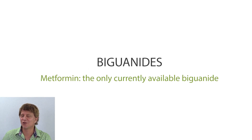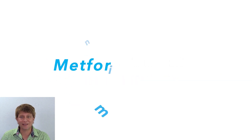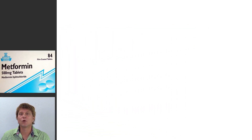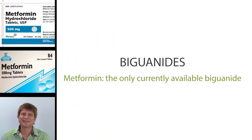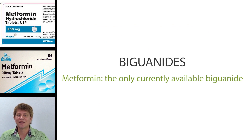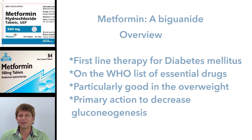Thanks for joining me as we paint a drug picture of the biguanides. Metformin is the only currently available biguanide and is on the World Health Organization's list of most essential medications. Metformin is a hypoglycemic agent, or an anti-diabetic agent.